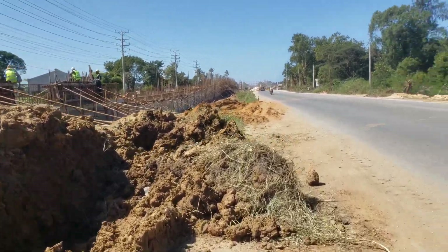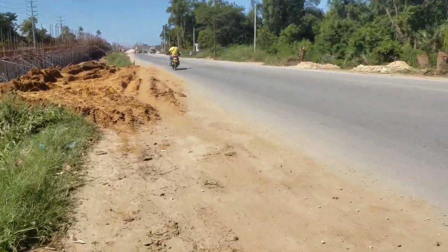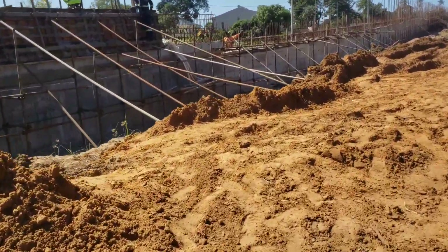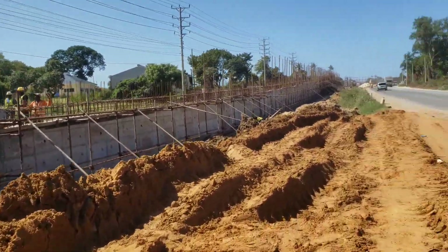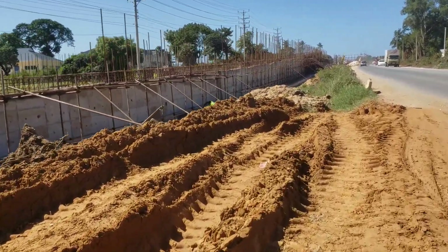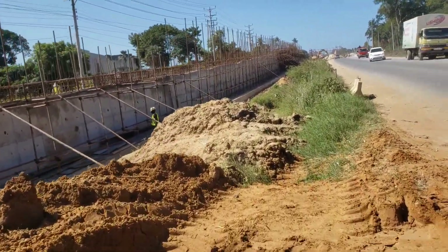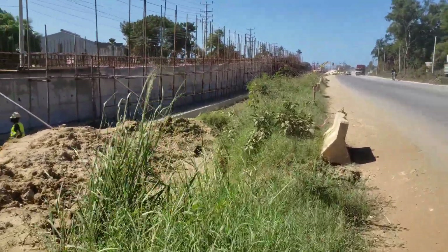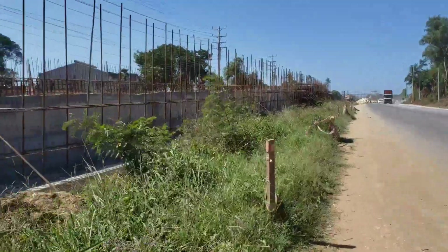This road, once completely done, is said to run from Malindi all the way to Kilifi town, all the way to Mtuapa, through Mombasa, then all the way to Lungalunga — that is the border between Kenya and Tanzania — all the way to Bagamoyo, which is in Tanzania.